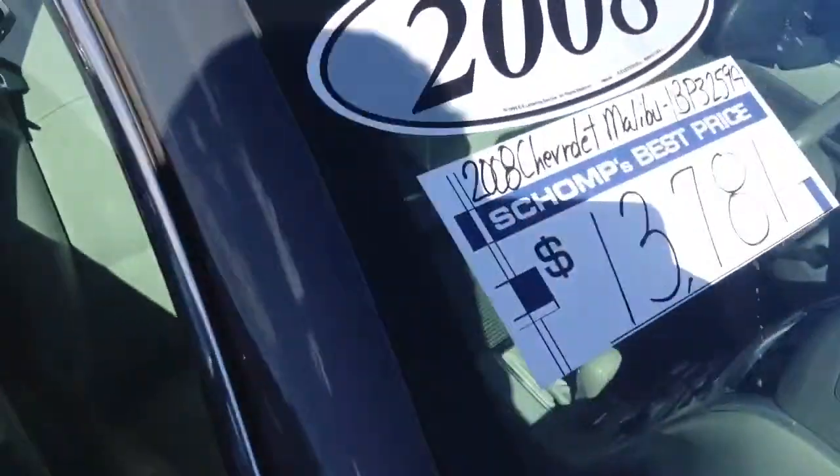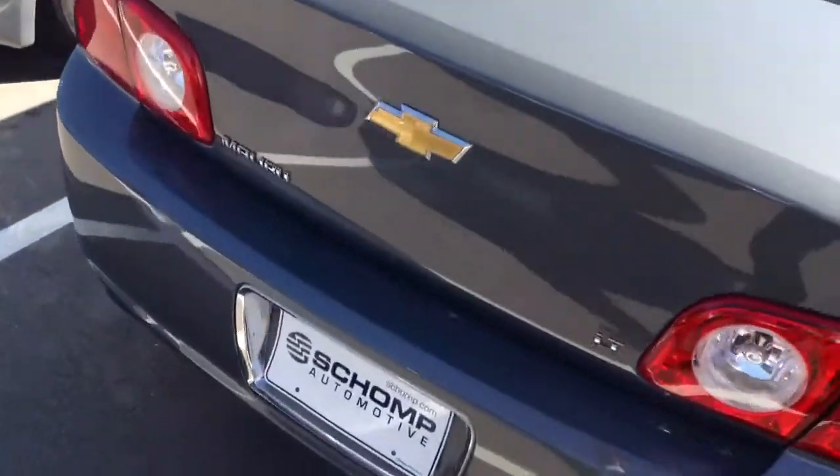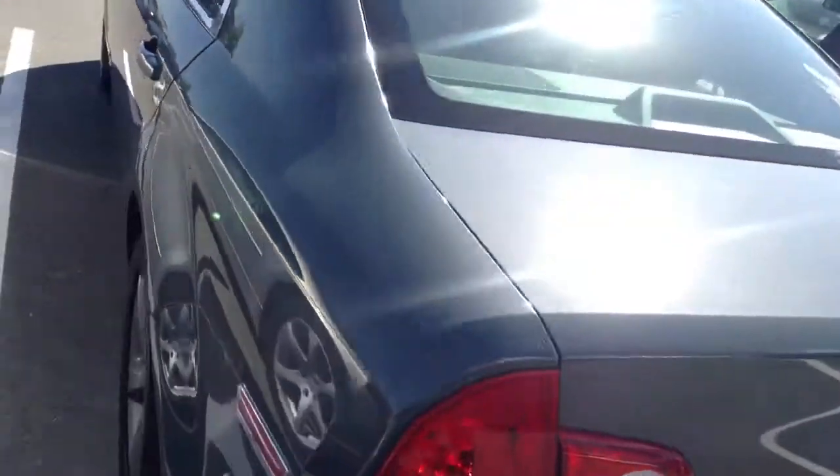We are a best price dealership, so I'll stop right there and just point out the price displayed right there on our vehicle. And just continue walking around the exterior. A few minor hairline scratches here and there — typical stuff of a used car.